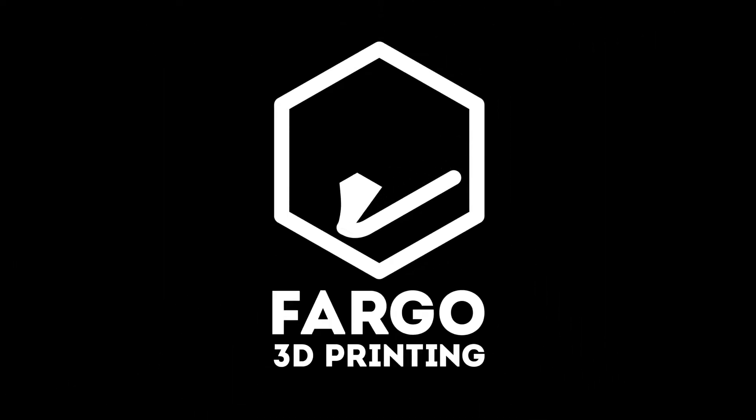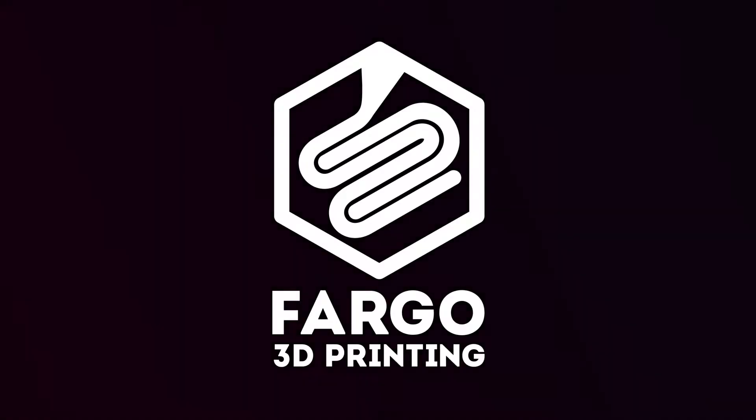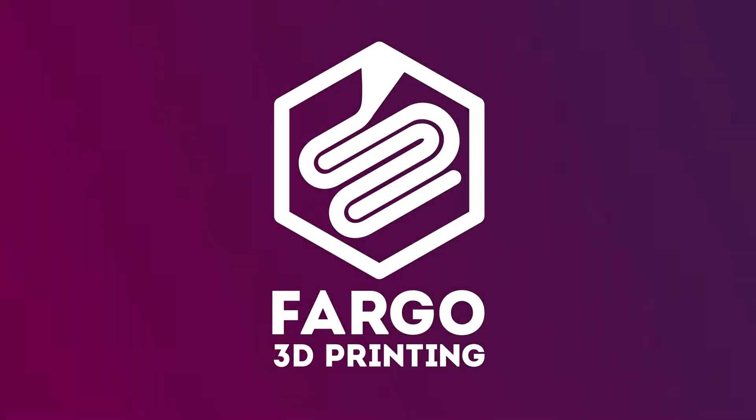Hey everyone, welcome to the Fargo 3D Printing Podcast. We have a special guest today. We have Ben Bernard from NDSU, myself Jake Clark, John Schneider, Todd Atchison who is one of the employees here, and multimedia guy Eric who is also behind the mic today.